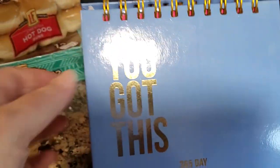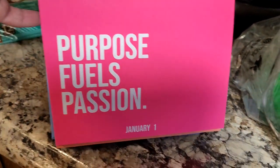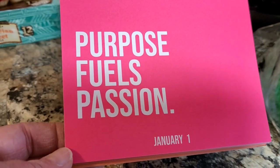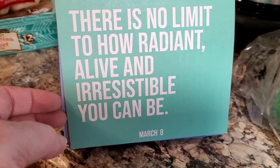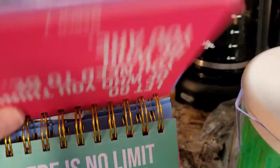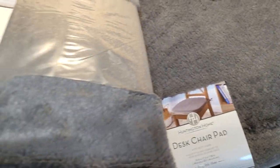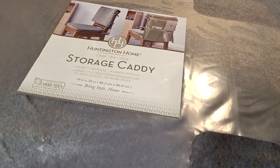I also got this cute little perpetual calendar — I think it was $4.99. It sits on a desk and you just flip the cards over; it can be used year after year. It's motivational — things like 'purpose fuels passion' and 'there is no limit to how radiant, alive, and irresistible you can be.' I got this for my 17-year-old daughter and it will probably go in her Christmas stocking.